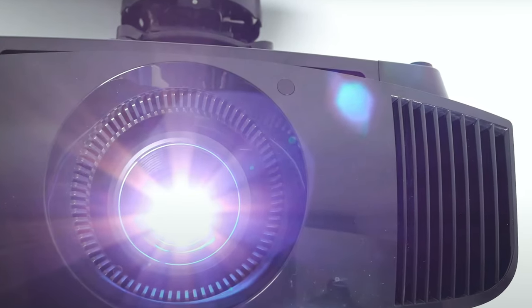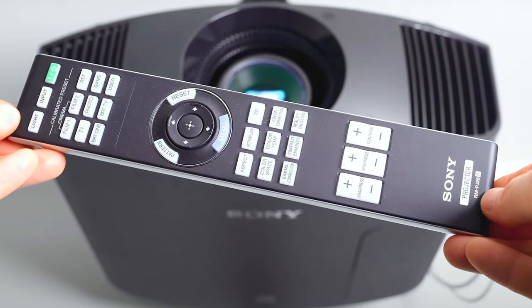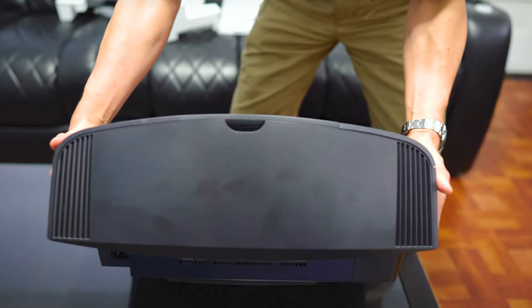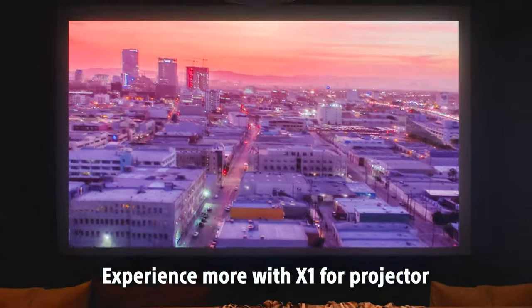With HDCP 2.2 compatibility on both 18Gbps HDMI inputs, this projector is ready to support the latest 4K content services. The Sony VW325ES 4K HDR Home Theater Projector sets a new standard for home entertainment, offering an immersive viewing experience with outstanding picture quality and advanced features that cater to both movie enthusiasts and gamers alike.